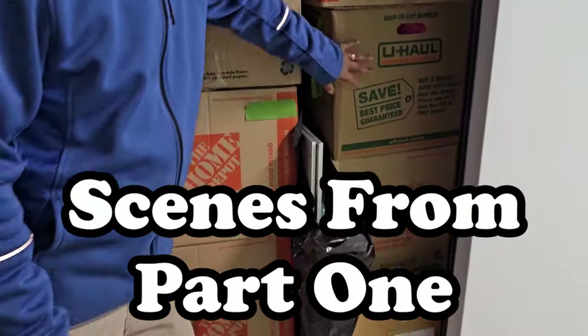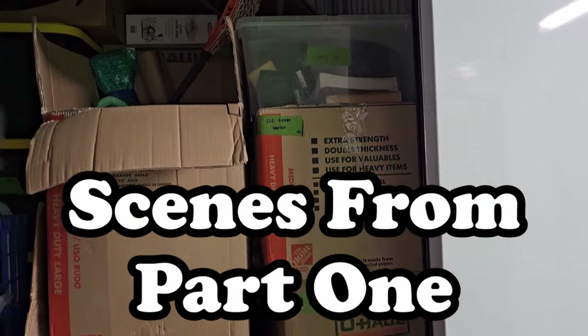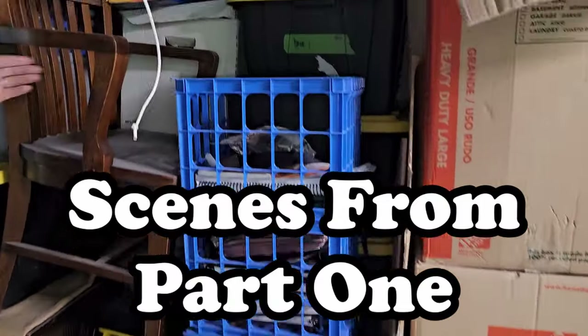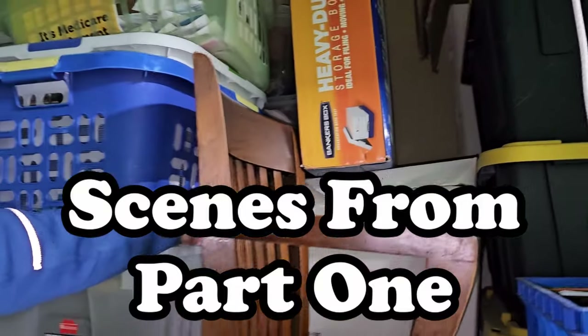Boxes everywhere. Nothing's on that one, but these are labeled: Mom's Clothes, Cleveland Ready, Carry-on, Tools, Totes. Look at this stack of totes — one, two, three, four. It looks like it's all the way to the floor, and there are more totes back there.